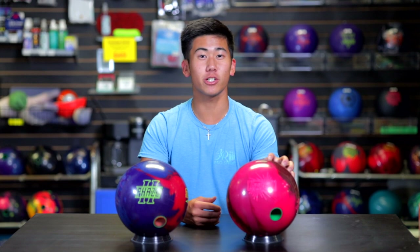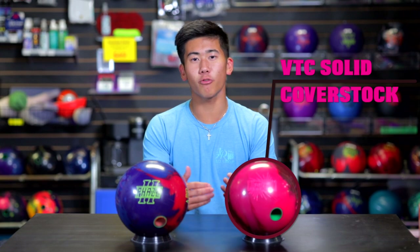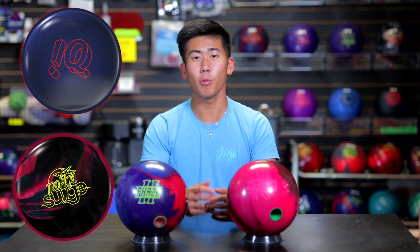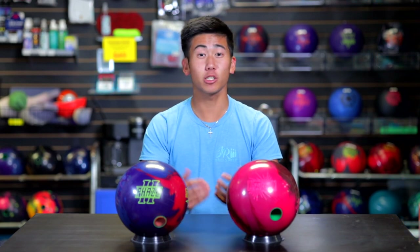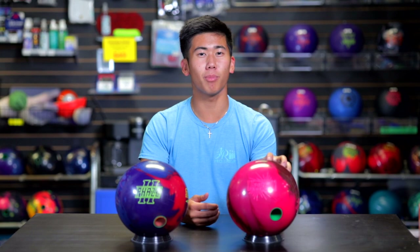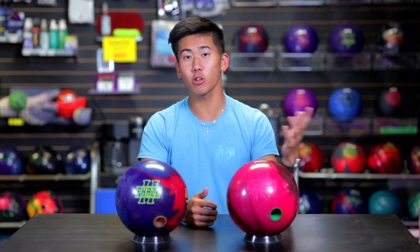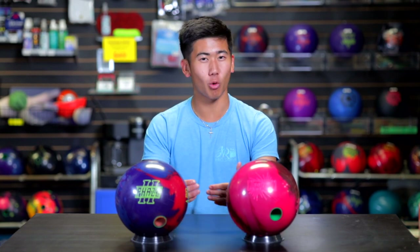We have the Hype Solid which features the Hyped Core and the VTC Solid Coverstock. This ball should be one step higher in performance than your Tropical Storms from Storm. It's a lower end type ball, lower than the mid performance bowling balls — higher than the Tropicals, lower than the IQs. When we're talking performance, we're basically saying the more you pay for the ball, the more hook you're gonna get. We're gonna see if this lower mid ball can stack up against the famous benchmark Phase Two, at a lower price.